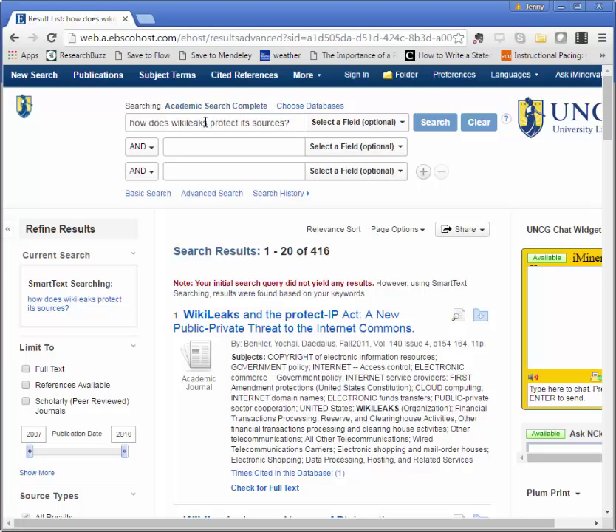In Google, I would get lots of results for this search, but here I get a note that my initial search query did not yield any results. The database tried to find me some relevant results and I can try looking through these to see if any major concepts leap out at me as potential search terms.